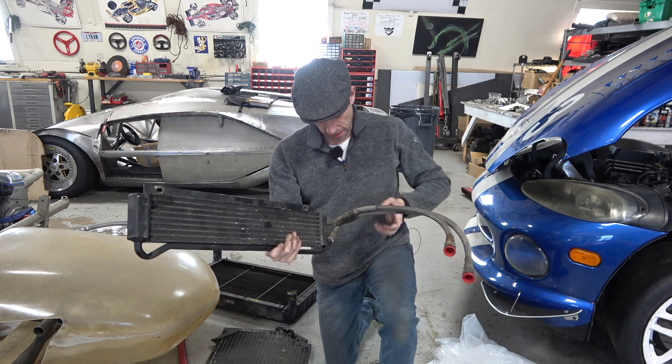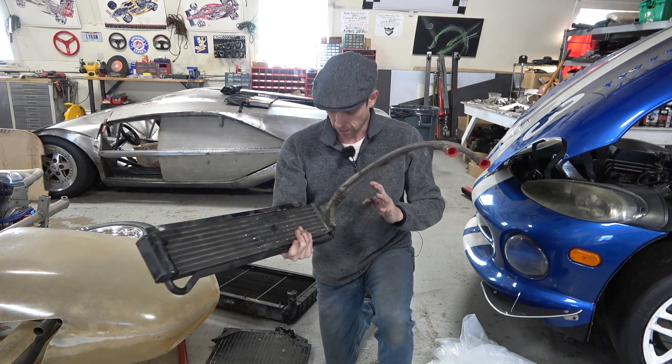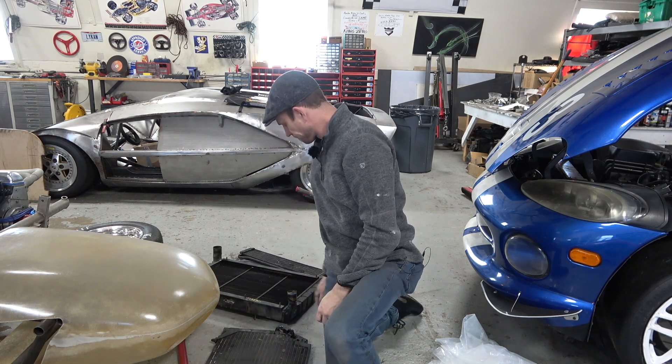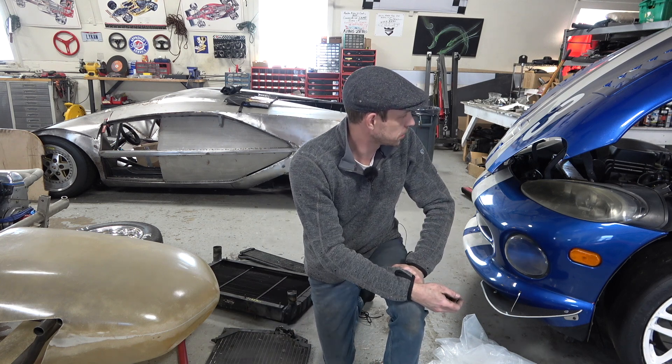The lines look pretty haggard so I really ought to make new ones. I'm going to package up the old cooler and send everything in to PWR to have new parts made. That's pretty exciting.